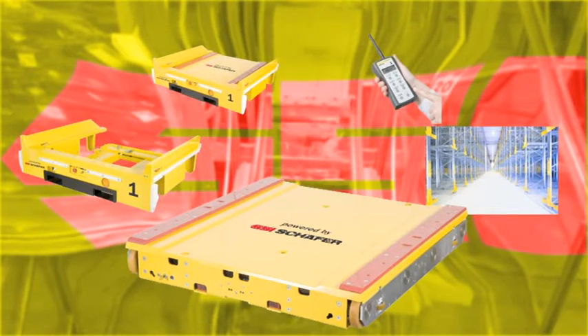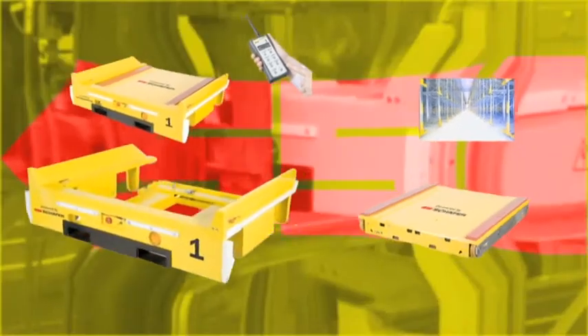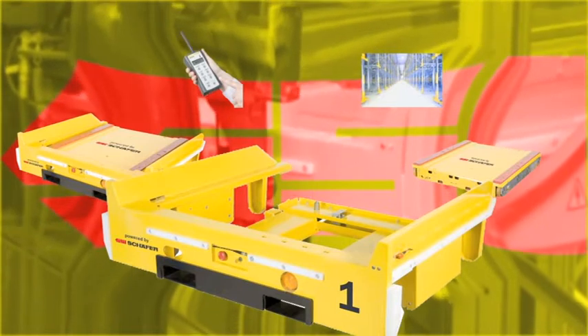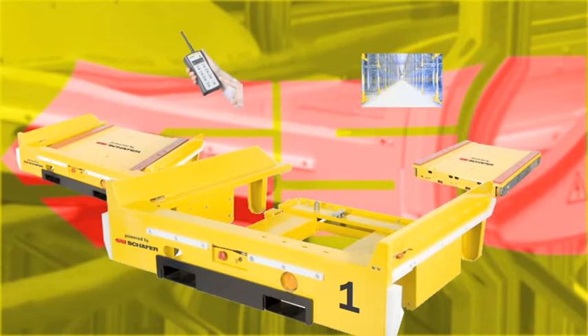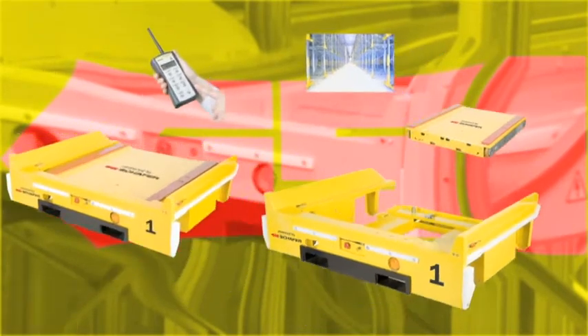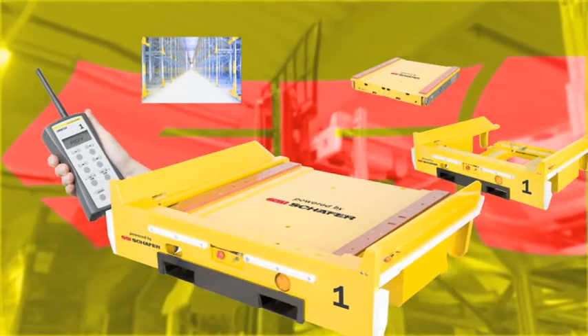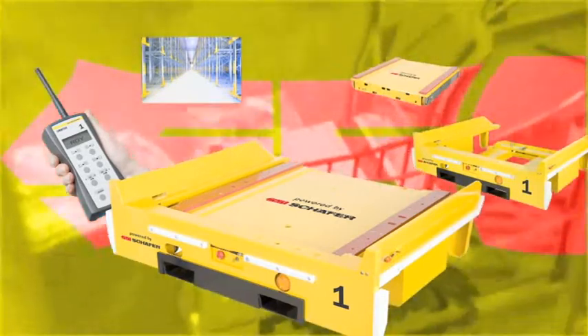A redundant control system and sensors ensure perfect handling. The docking station, a central safety element, prevents unauthorized entry into the aisle and provides safe transportation of the Orbiter. Orbiter and docking station form a single functional unit, for which a patent is pending, that can be moved flexibly in the warehouse.